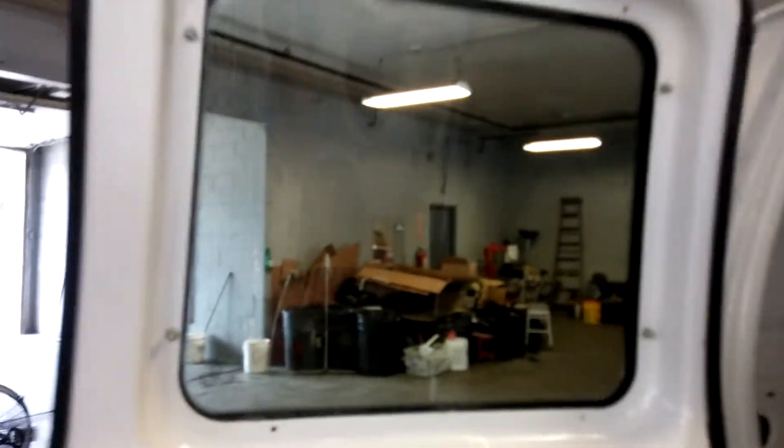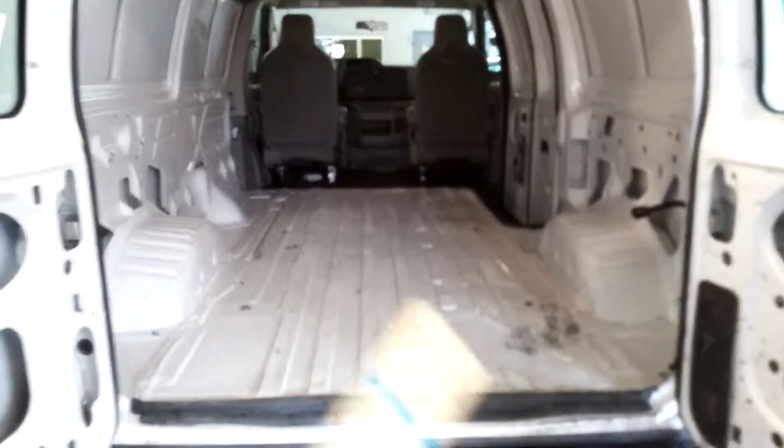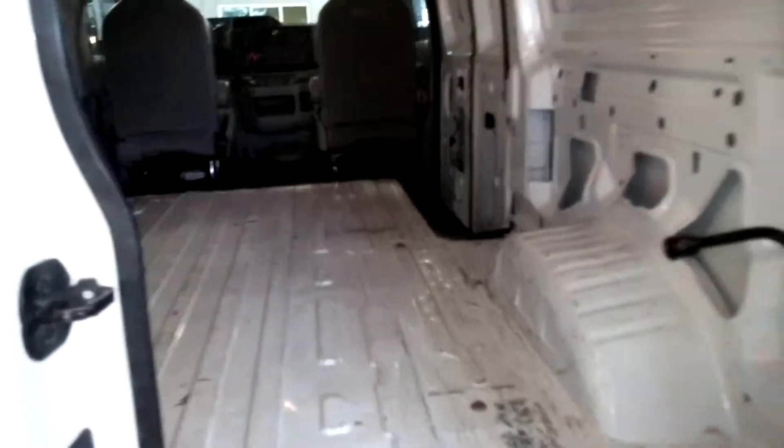Let me show you one of the doors right here. Very nice — it does have your locks right there. Here's the other side of this door. Of course you've got your rear cargo area; as you can see it's a little scratched up and a little wavy, but that's typical of any work van — that's just the way they are. On this side, the quarter panel has a chip right here on the passenger side.